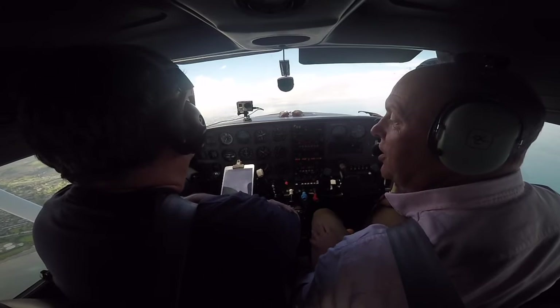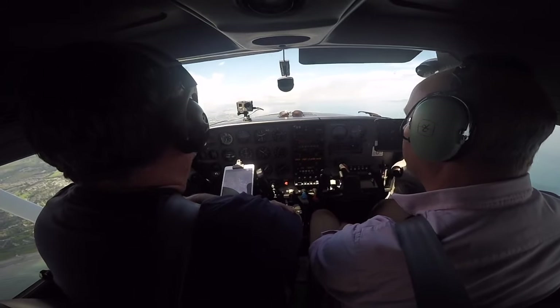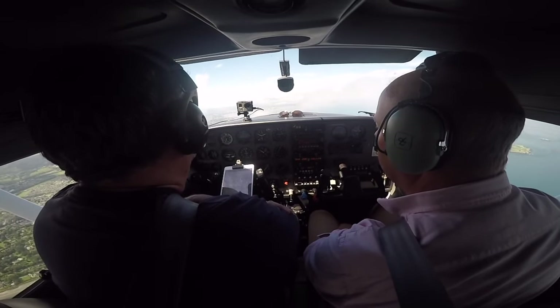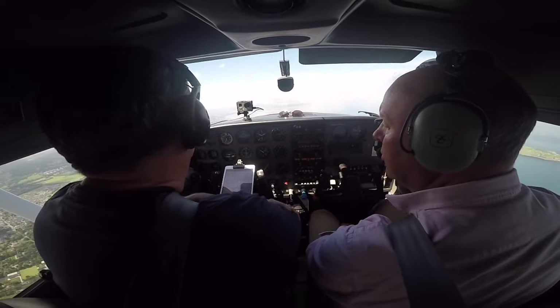Heading is 320. Jersey 6 Uniform, gravity, descend altitude 4,000 feet on QNH 1005. 4,000 feet, 1005. Contact tower 118.6, please. 118.6.